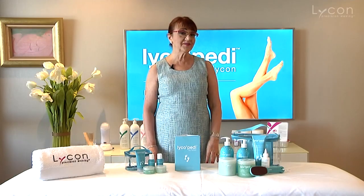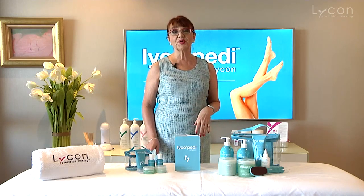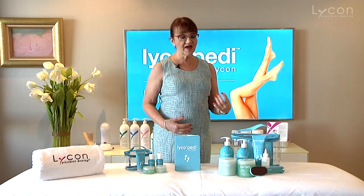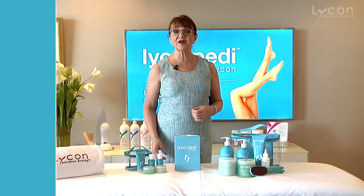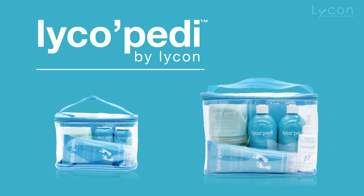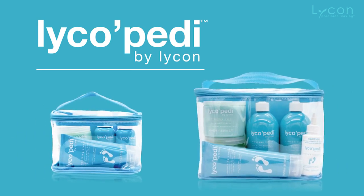Hello, my name is Lydia Jordan. I'm the CEO and founder of Lycon Cosmetics. Lycon is very well known around the world for quality hair removal waxes, and we have a relatively new range which is the LycoPedi. The LycoPedi range consists of a very comprehensive group of products that makes your pedicures in the salon extremely easy and very effective.